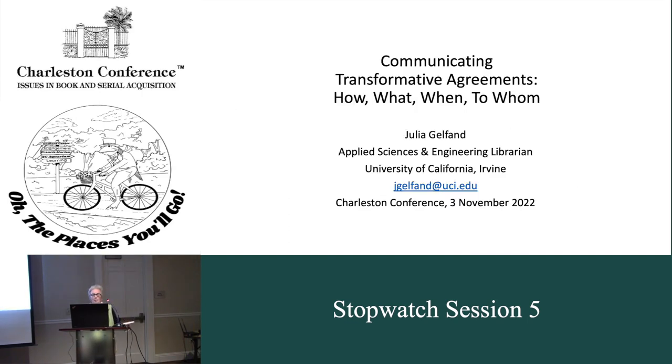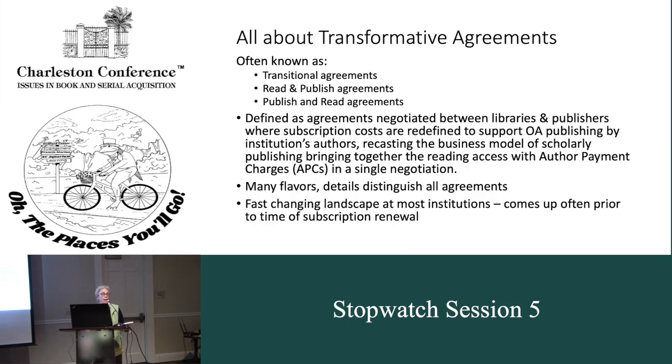Hello, I'm Julia Gelfand, and I'm the Applied Sciences and Engineering librarian at UC Irvine's Libraries. I'm here today to talk about communicating transformative agreements — communicating to whom, what you're communicating, and how you do it. The background is accelerating quickly as transformative agreements mature into a staple of library and publisher relationships. This is a behind-the-scenes peek at what transformative agreements, often known as transitional agreements, reading-publish agreements, or publish-and-read agreements, are, and who needs to know about them.